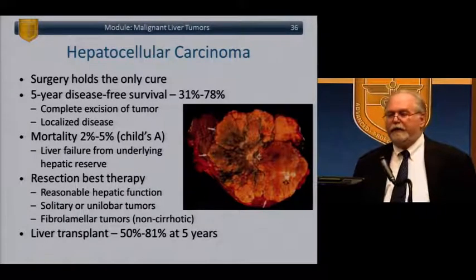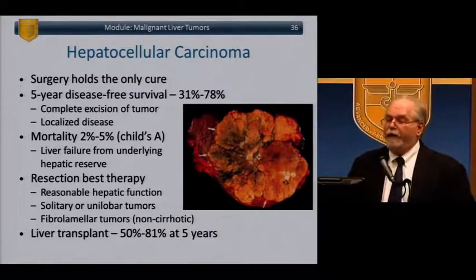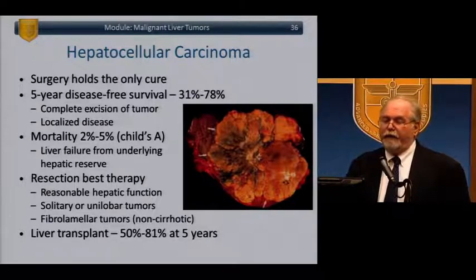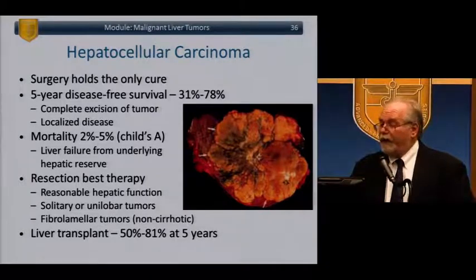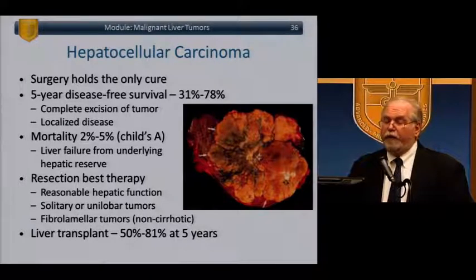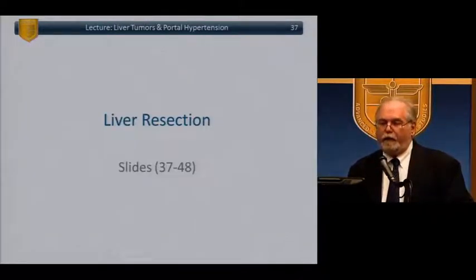HCC surgery holds the only cure — five-year disease-free survival 30-80%, complete excision of localized disease. Mortality for Child's A patients is 2-5% due to liver failure from underlying hepatic reserve issues. Transplant has excellent five-year survival of 50-80%. Resection is only good for those with reasonable hepatic function, solitary or unilobar tumors, or those with fibrolamellar tumors not arising in cirrhotic patients.